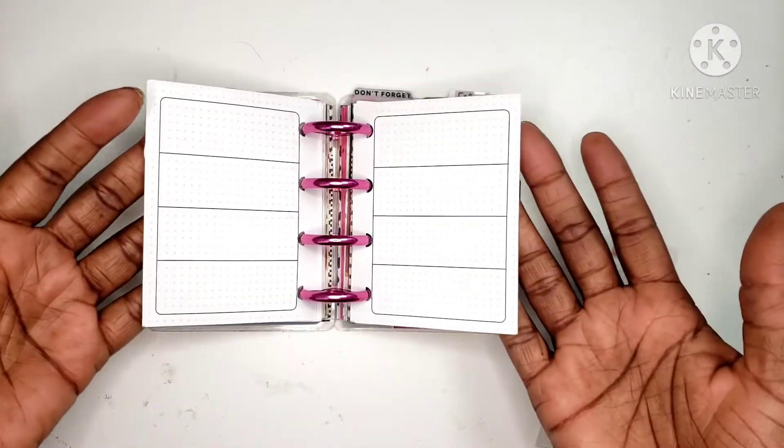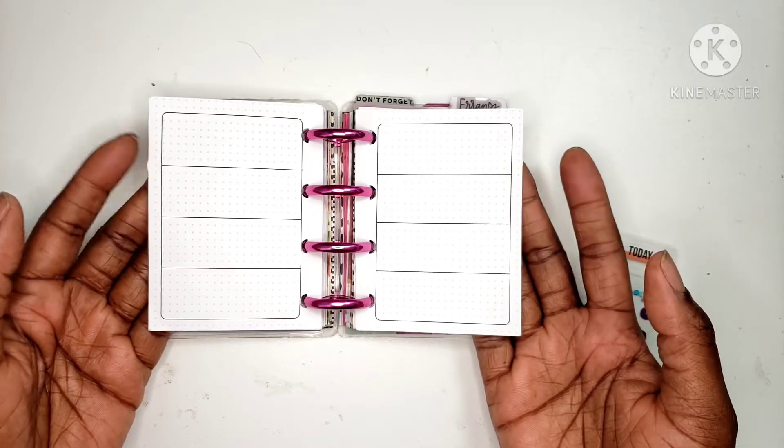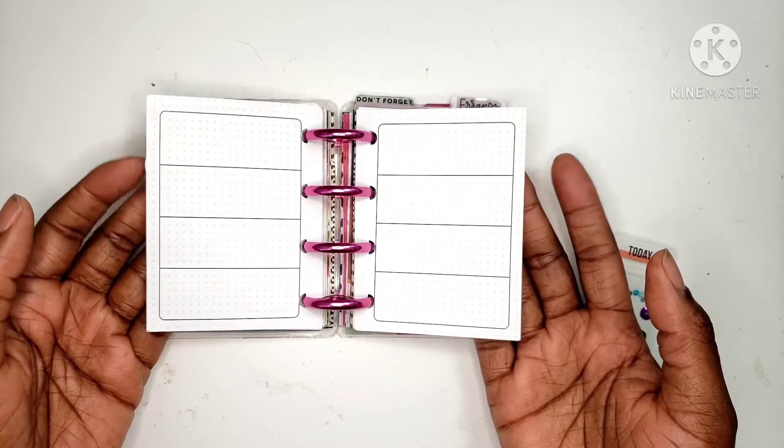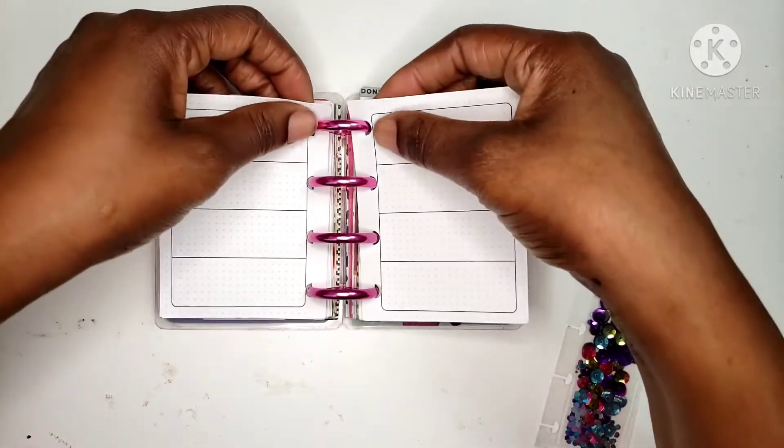So we're going to decorate for this week. I'm just going to go ahead and take these out, and like I do with all of them, I'm just going to fast forward through it as I decorate it and put it to music. I hope you enjoy watching this with me.